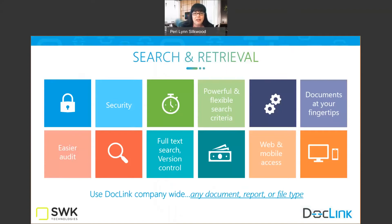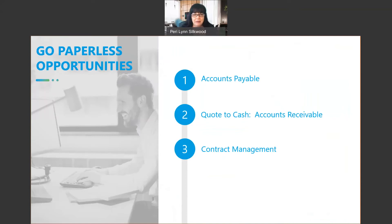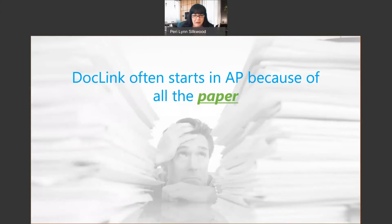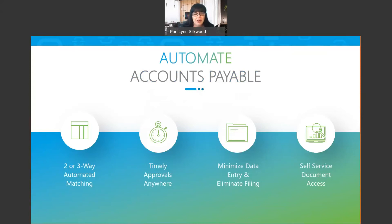Let's continue on with our transformation journey and talk about accounts payable. Most companies start their digital transformation journey with accounts payable. We can break it down into two components of an efficient AP process: the time to process an invoice and the cost to process it — the most common starting point for that digital transformation journey. Here are some major benefits of using DocLink to automate your AP processes.